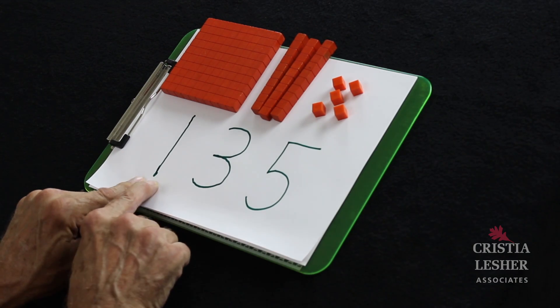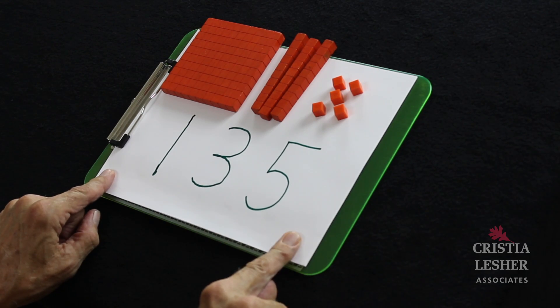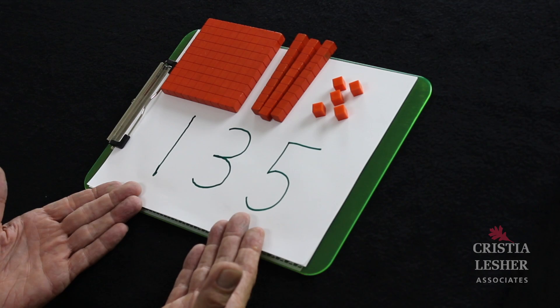On the other hand, when we go to the 100, it's 10 to the second power, so we're going to make two bicep muscles and say it even more loudly like this — 100! So when I say the entire number, I will say 135. And I think this will help the kids match up what the values are and will increase their understanding.